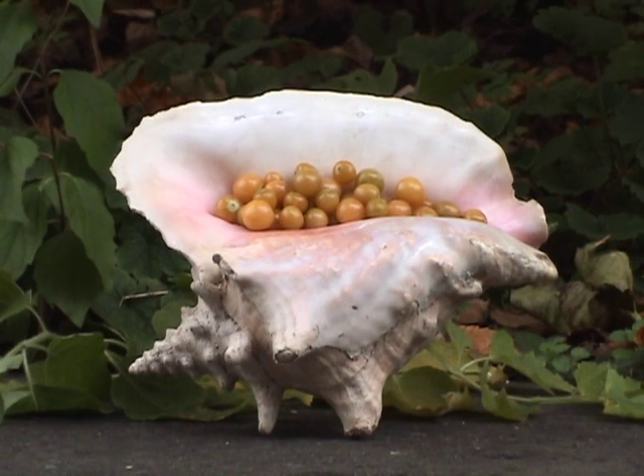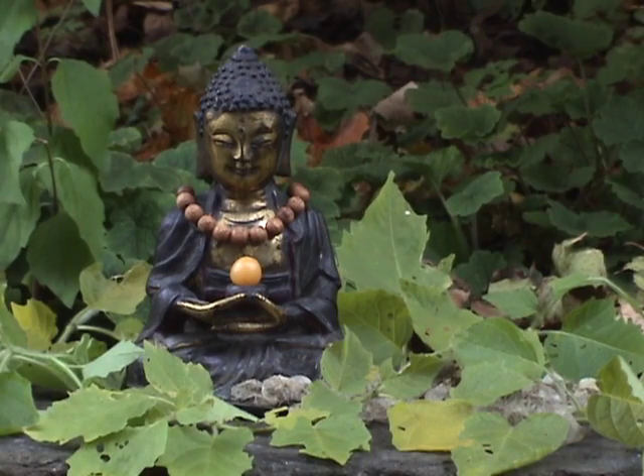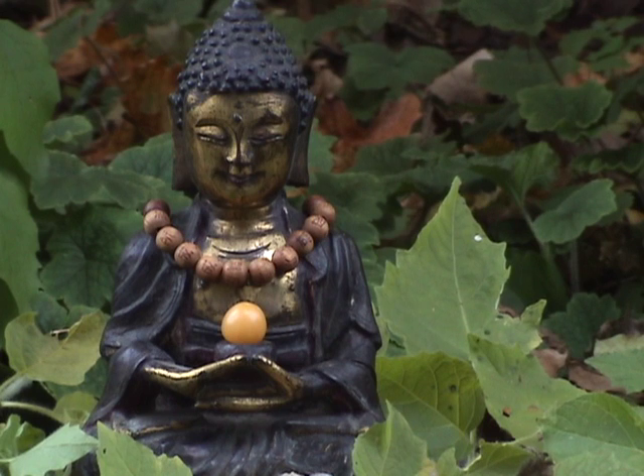Is this a magical fruit? I think so. Just look at it — a golden pearl encased in a tiny lantern, a hidden treasure waiting to be discovered, whose savory, tart, sweet taste and aroma rivals that of any fruit from an exotic location.